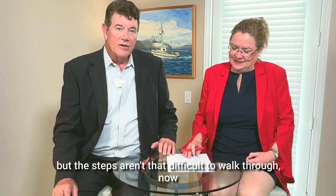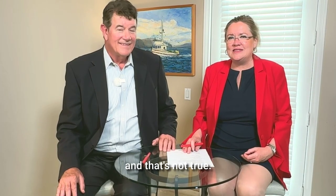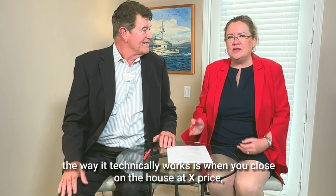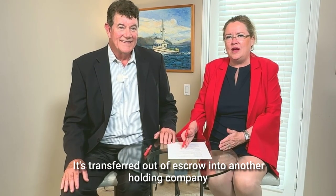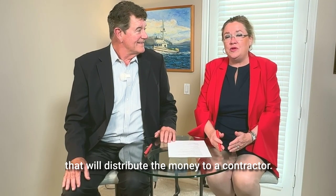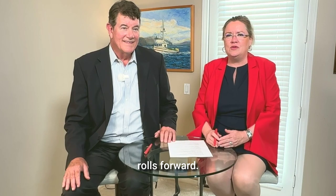It can get a little tricky, but the steps aren't that difficult to walk through. And we can get them done in 30 days too — one of the myths about these loans is they take forever to get, and that's not true. Technically, when you close on the house at X price, you're going to have this extra pool of money — that's your fix-up money. That money gets transferred out of escrow into another holding company that will distribute the money to a contractor. There's no DIY here; it has to go to a contractor as the draws happen as the project rolls forward.